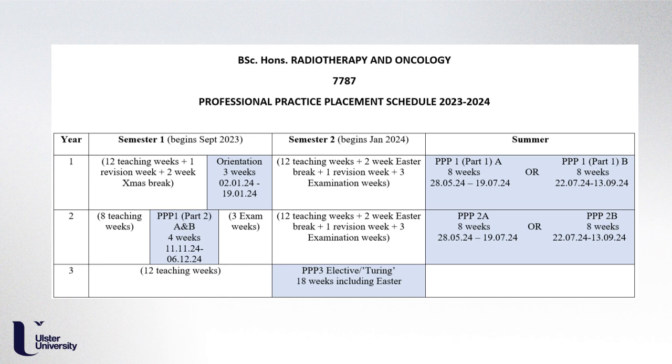In year three, semester one involves 12 teaching weeks, and then semester two is dedicated purely to placement experiences. During this 18-week period from January through to May, you will complete your final practice placement. You also have the opportunity to visit other institutions across Europe, or other cancer centres within the UK, to experience their treatment techniques and setups.